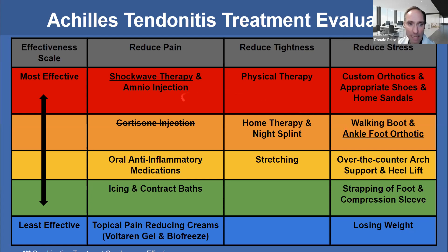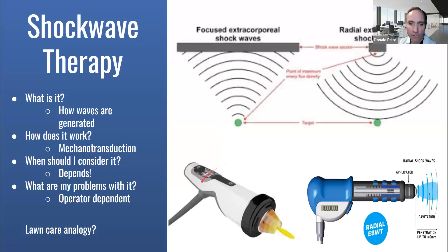To actually change the anatomy, I like to use shockwave — specifically focused shockwave, not the radial, but the focused shockwave can actually help that bone marrow edema to heal. It injures the bone and helps it heal quicker. The way I explain shockwave is that it makes it feel better about 50% faster and it's about 80% effective.